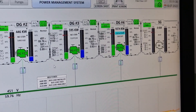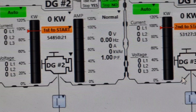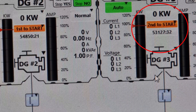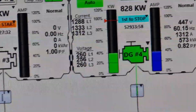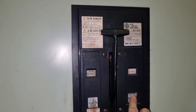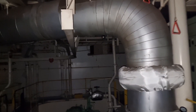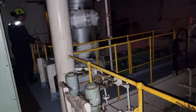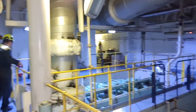The power management system is equipped with special features wherein if there is an abnormality on the running generator, you will have your first standby — the first-to-start generator — and the second-start generator. This means that if the running generator shuts down due to some problem, the first-start should run. Since we have this upgrade on our power management system, we tested this feature to confirm that the first-to-start generator will really start whenever we have a blackout. After the test, the first-to-start generator really started.